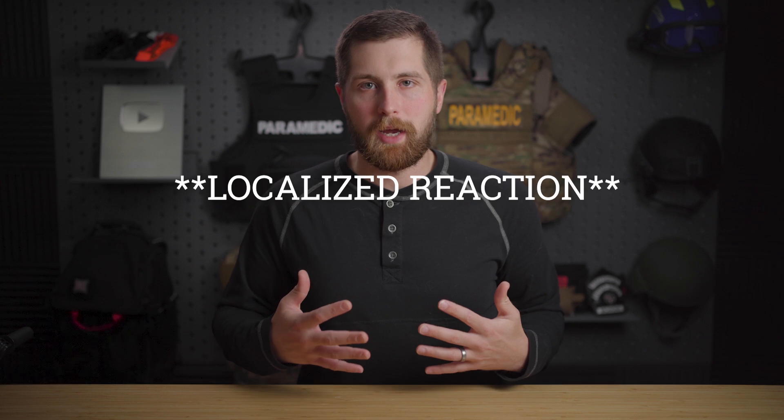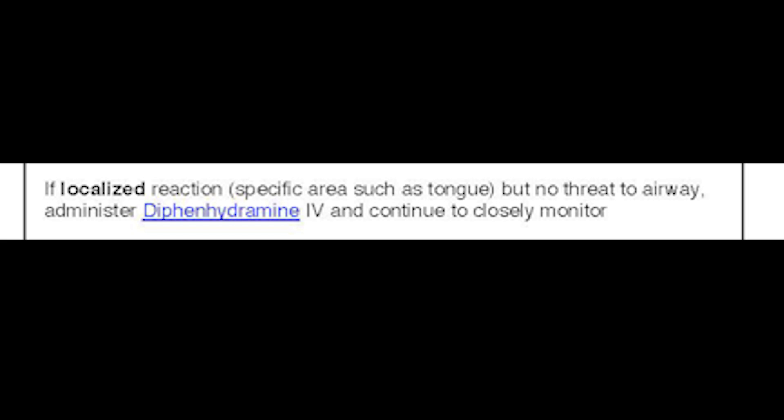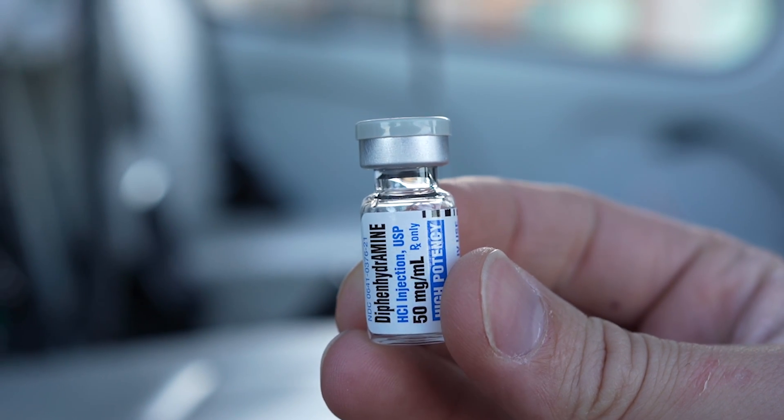For an allergic reaction, we're looking for localized signs. So if somebody was stung on the arm by a bee, they might have swelling in that area and some hives, but we're not going to see GI problems, altered mental status, or severe difficulty breathing. For these patients, we're going to administer diphenhydramine, also known as Benadryl. On the ambulance or helicopter, we don't give it orally — we give it either IV or IM. Our dosing is going to be between 25 and 50 milligrams.